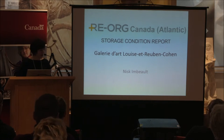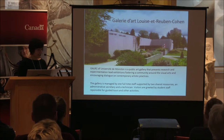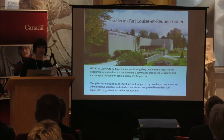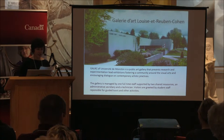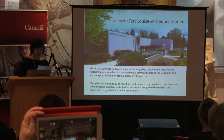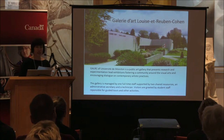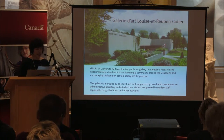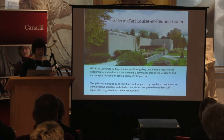Galerie d'Art Louise Ibrouben-Cohen at Université de Moncton has the unique mandate of collecting Acadian art. Today its collection includes nearly 1,000 works of art, a quarter of which are permanently exhibited in various buildings on the university's Moncton campus. The gallery's body of work may be modest in size, but it is rich in its importance to New Brunswick heritage, reflecting on the history of modern and contemporary art in the area with a particular focus on Acadian art.